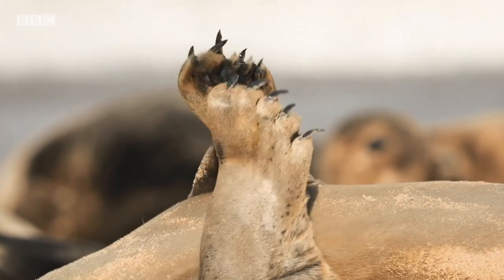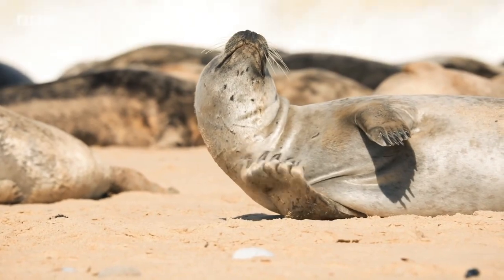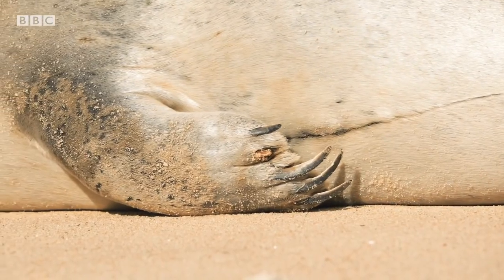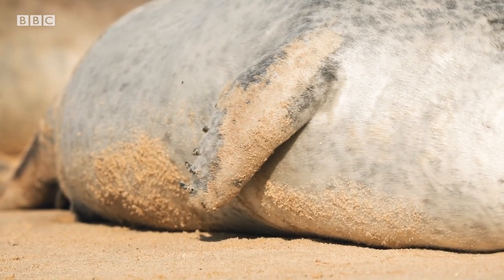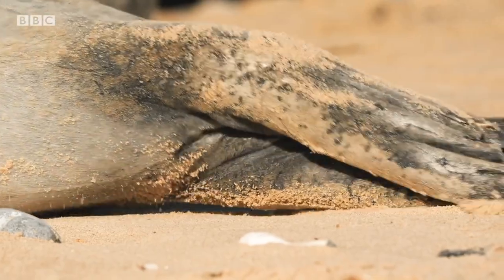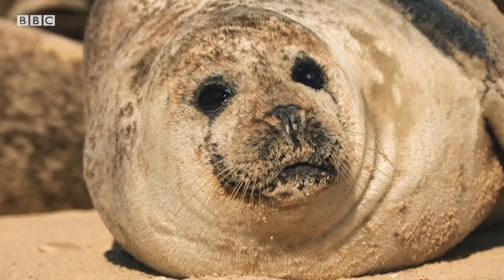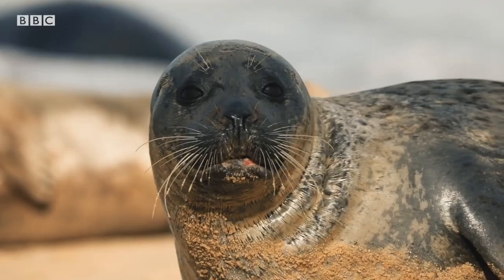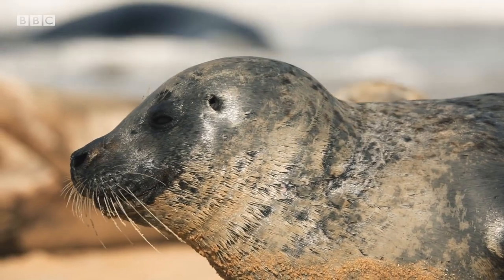Pectoral flippers contain the same skeletal elements found in the forelimbs of land mammals. Their comical stubbiness doesn't just make them great scratching aids, but allows the flippers to conform to their bodies, significantly reducing underwater drag. Powerful, webbed hind flippers propel and steer them through the water. Large, oily eyes let the seals see in cold, dark waters. And long, sensitive whiskers help them feel their surroundings when visibility is poor.